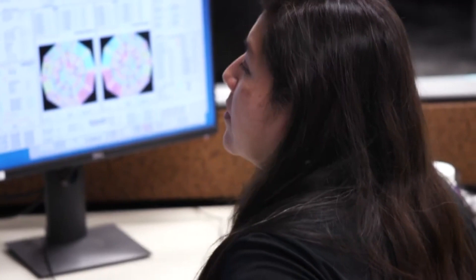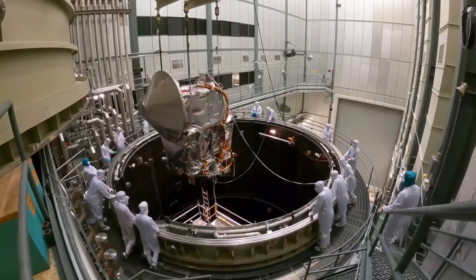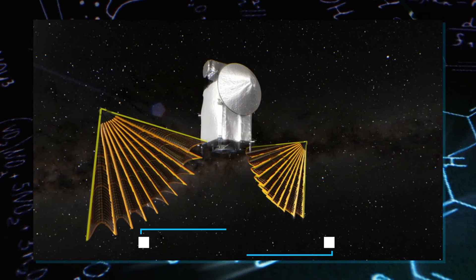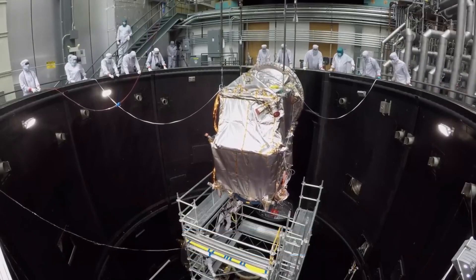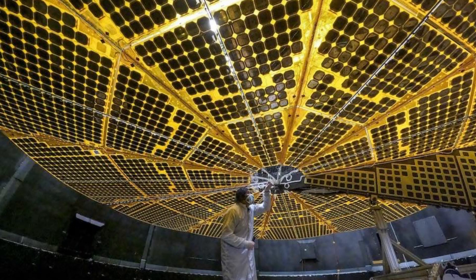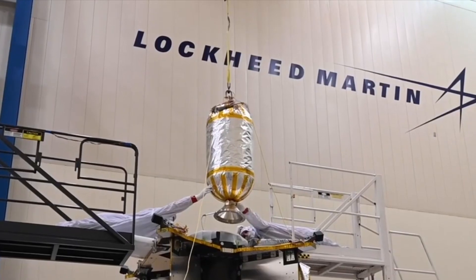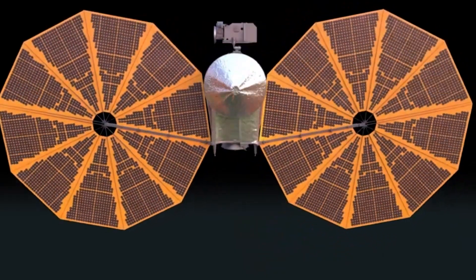Back on Earth, scientists recreated the problem using a model of Lucy and thought of ways to fix it. With the better information, they knew that Lucy's solar panel was between 345 and 360 degrees open, and it was making 90% of the power it was supposed to. They had two options: they could use the spacecraft's motors to try and open the panel more, but this could cause more problems if something broke. Or they could leave it as it was at 90%, but this might make Lucy less safe during strong thrusts and could limit what Lucy could do in its mission.